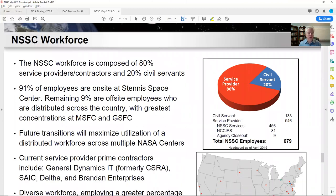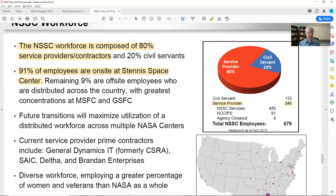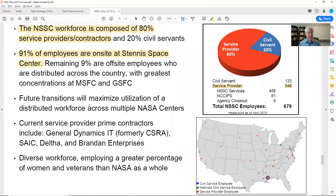NSSC's workforce is composed of 80% service providers — they tell us the number: 679 total, with 546 contractors. So there's a lot of room to play in there. When you're a small company under $5 million, every four to six people generally equals about a million. They're saying 91% of the people are on site at Stennis in Mississippi. But future transitions will maximize utilization of a distributed workforce across multiple locations — which is great if my customer can start getting in the door either remotely or from various NASA centers across the country.